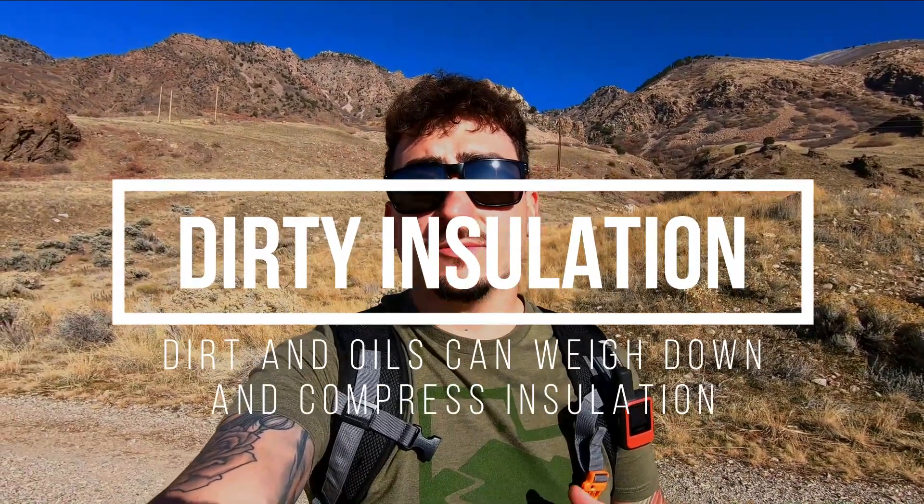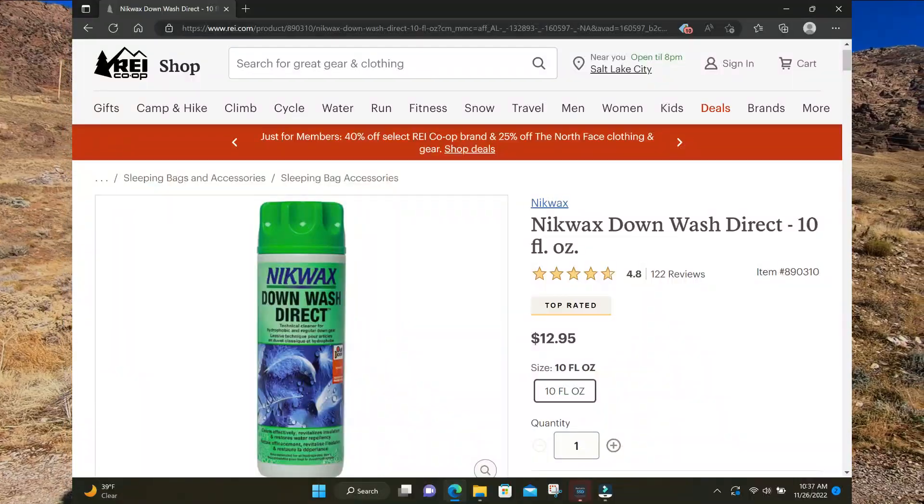That leads me to probably the least common reason you're sleeping cold at night, and that is because your insulation is very dirty. Dirt, grime, and oils from your body can compress that insulation and keep it from lofting properly, which will also keep you cold at night. This generally only happens if you use your sleeping bag very often or get really dirty when backpacking and then get directly into your sleeping bag. If this is an issue for you, make sure you get a product specifically meant for washing your insulation type. Companies like Nikwax make specific washes for the insulation you're using — make sure you read the instructions thoroughly because you can potentially ruin your gear by washing it incorrectly.